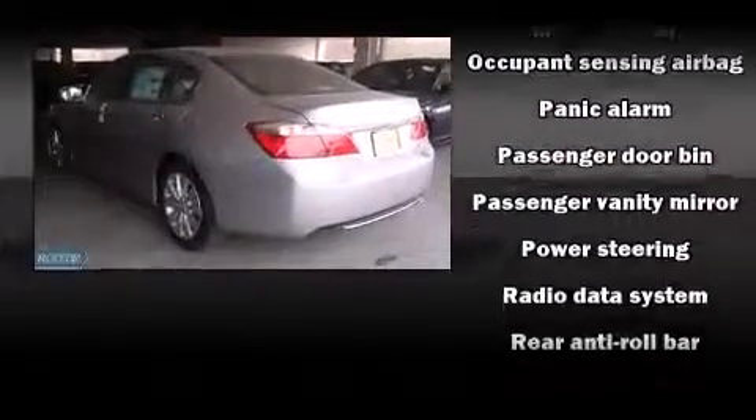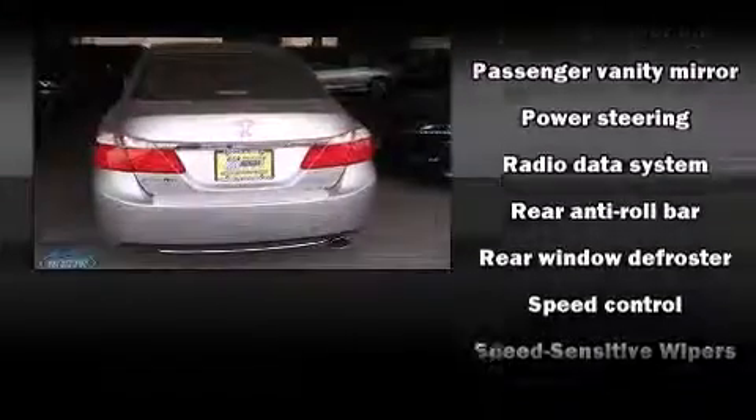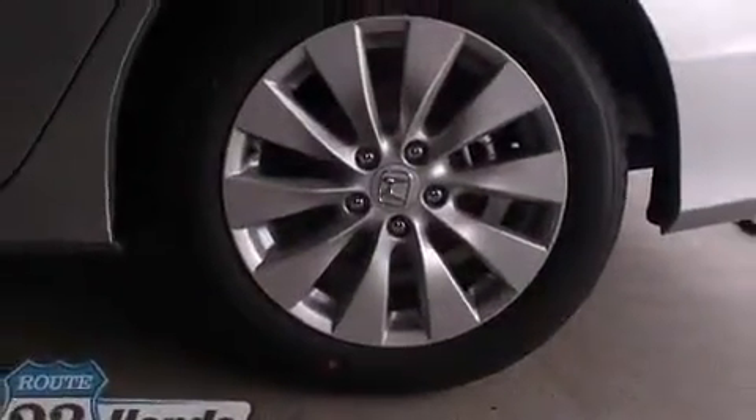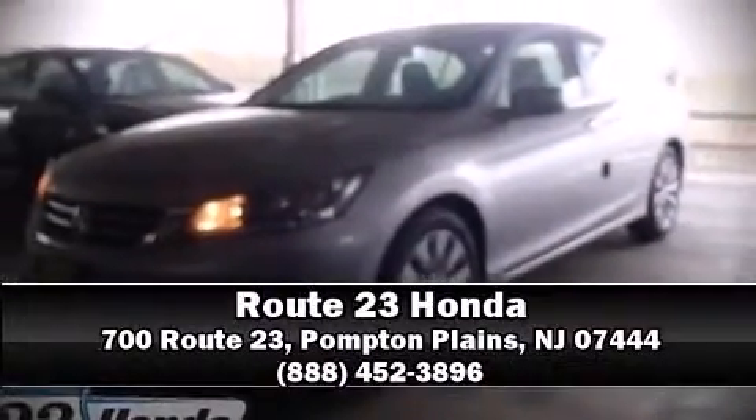Brake assist, a panic alarm, and four-wheel disc brakes with ABS round out the safety package. This car was designed with safety in mind, allowing you to drive with even greater assurance. Please don't hesitate to give us a call.